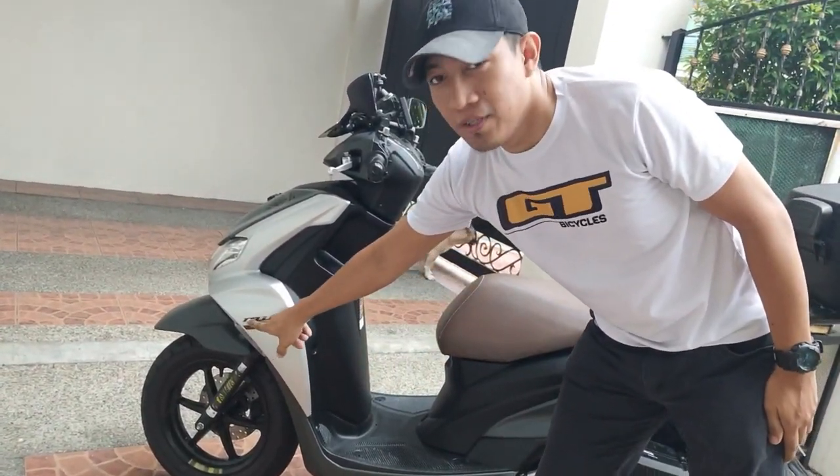Mag-review tayo ngayon ng ating motorcycle, the Mio Gravis. Nakuha ko yung motor last year, December 13, nailabas namin yung motor. So after 6 months na ginagamit namin, pang-sundo ko sa aking asawa, konting rides lang papunta sa church, and then sa mall. Pinakamalayo na napuntahan, Antipolo at Tanay. Yun ang pinakamalayo pa lang na narating ng Gravis.